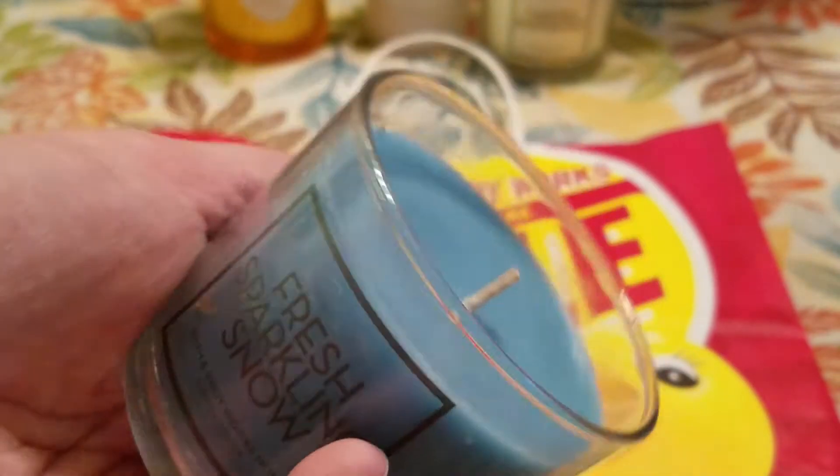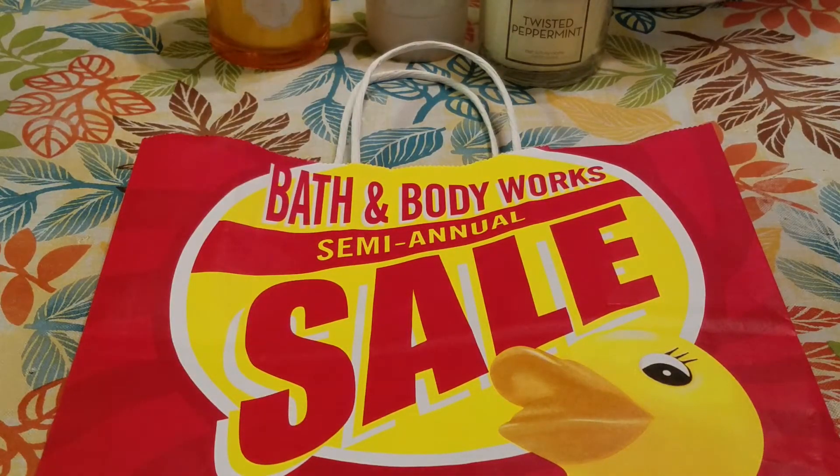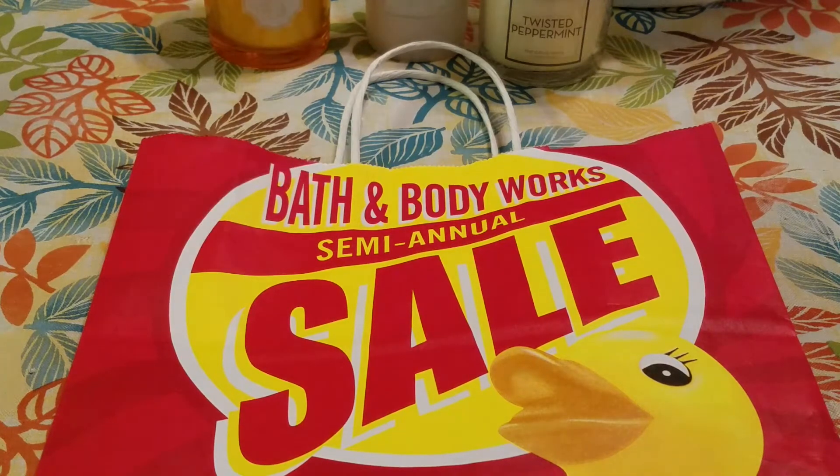The blue is really pretty. These are four ounce candles. It's got like a sweet scent to me. So I was happy to have that.